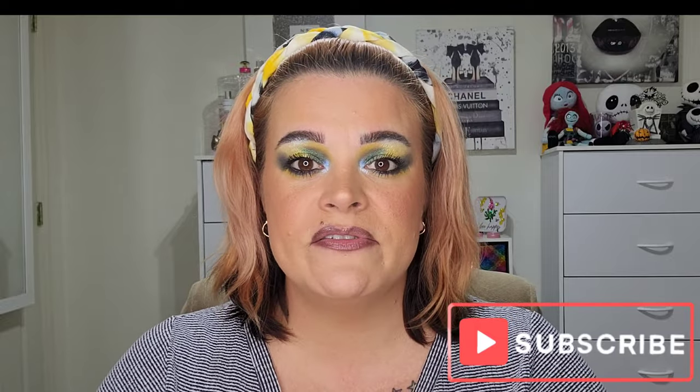Hey beauties, it's Riri. If you're new here, I'm an over-40 lover of all things beauty, and I love showcasing indie brands here on my channel.